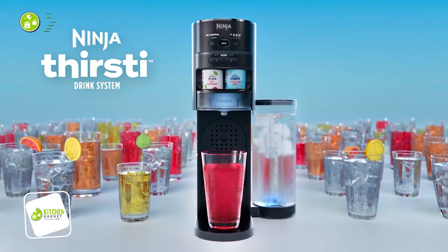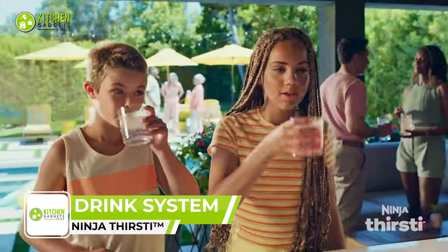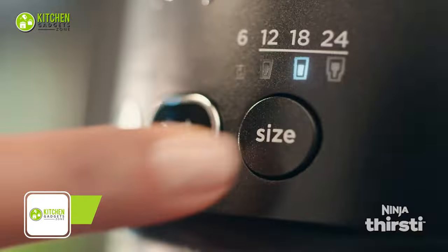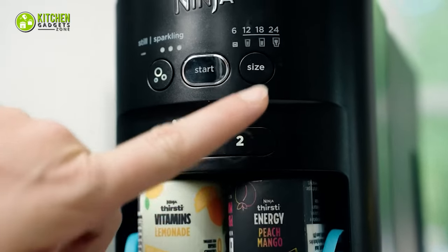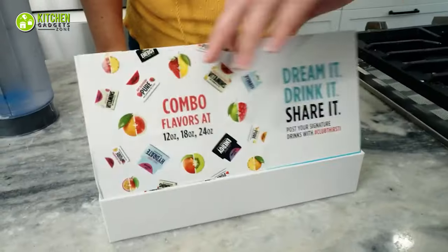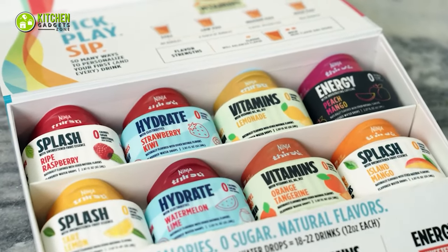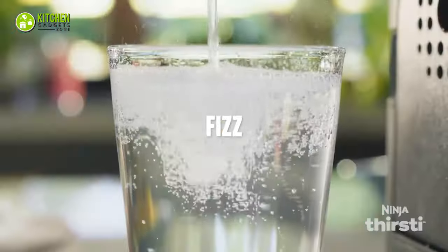Quench your thirst with a Ninja Thirsty Drink System — an ultimate drink machine that lets you create your own personalized beverages with a simple touch. You can choose from still or sparkling drinks, customize your flavor and fizz levels, and even pick the portion that suits your thirst. Plus, you can blend flavors to create your very own signature drink with its range of customizable options. Enjoy refreshing drinks right from your kitchen.